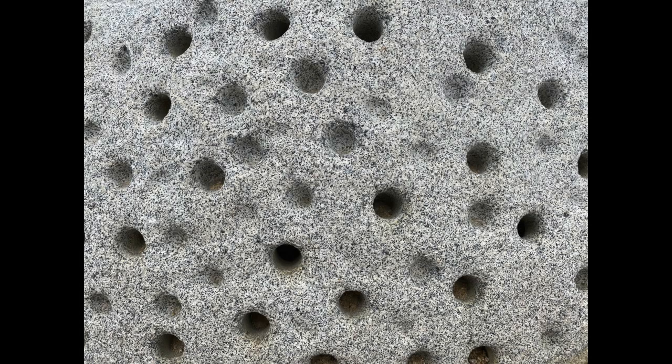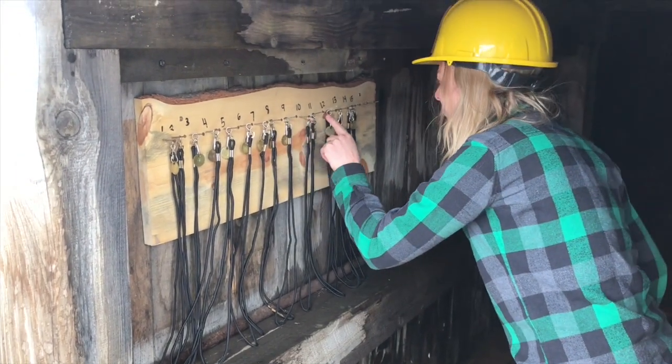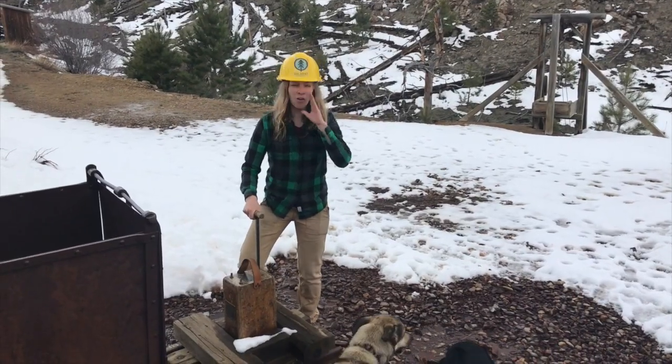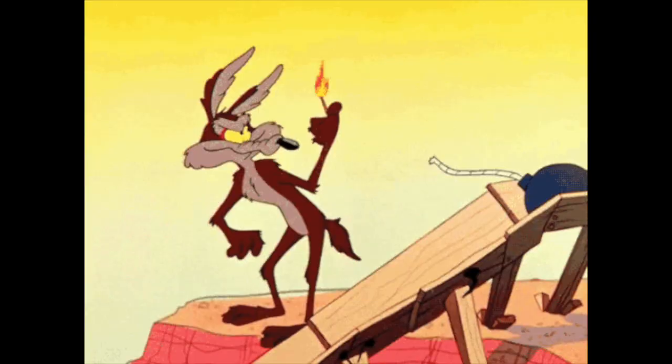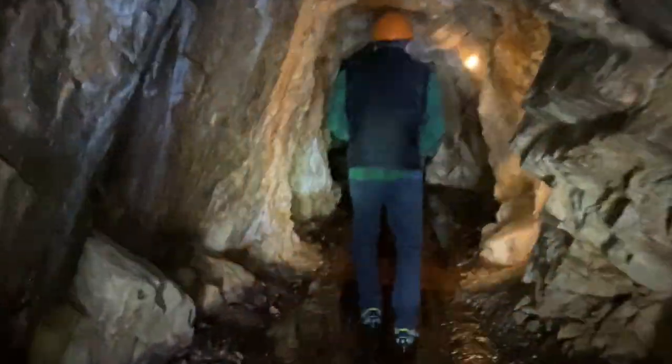Look at all the holes we just drilled. But before we explode anything, let's have Erica make sure everyone is out of the mine. Fire in the hole! Three, two, one! Now let's head into the mine and see if we can find any gold.